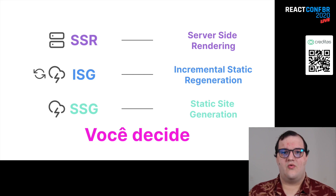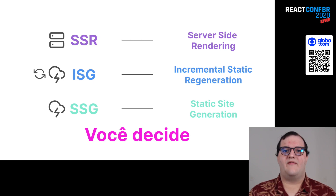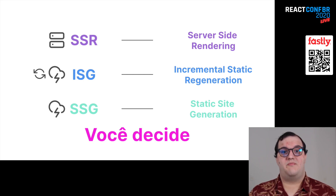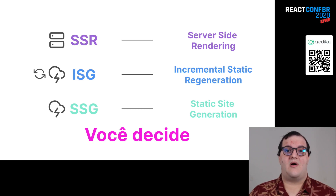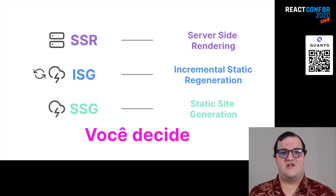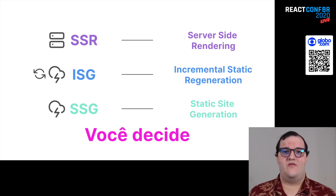A grande conclusão aqui é que você decide qual estratégia você quer usar. Se na sua homepage é mais interessante usar SSG — ou seja, eu gero conteúdo uma vez e não mudo mais — tudo bem, você consegue com o Next.js. Se numa página de produto, por exemplo, você quer uma coisa mais dinâmica, ISG ou SSR talvez é mais interessante. O poder está na sua mão. Como desenvolvedor, você escolhe qual alternativa você quer usar.